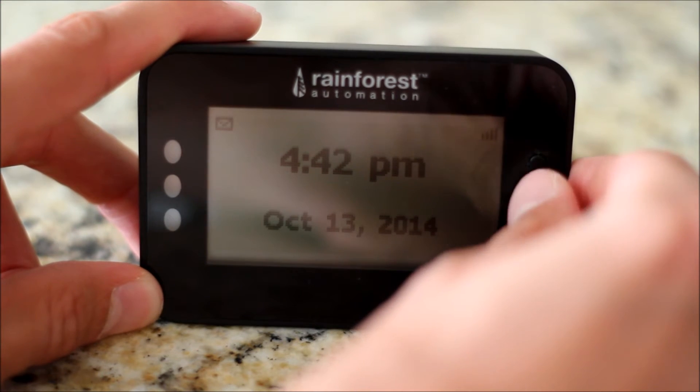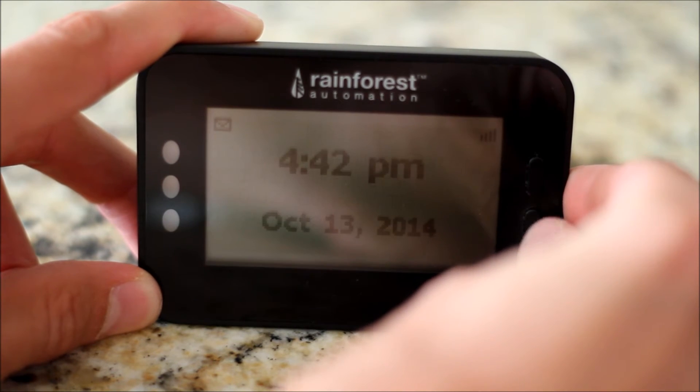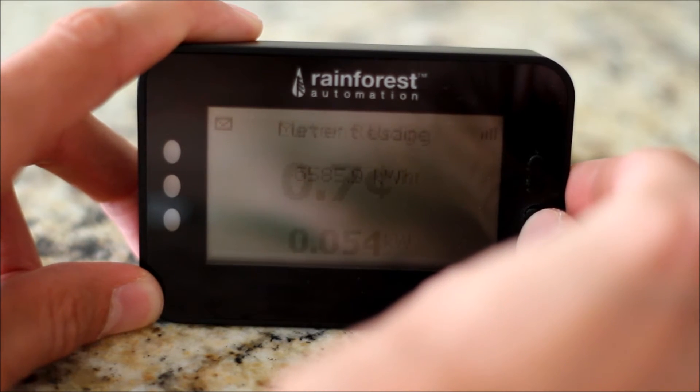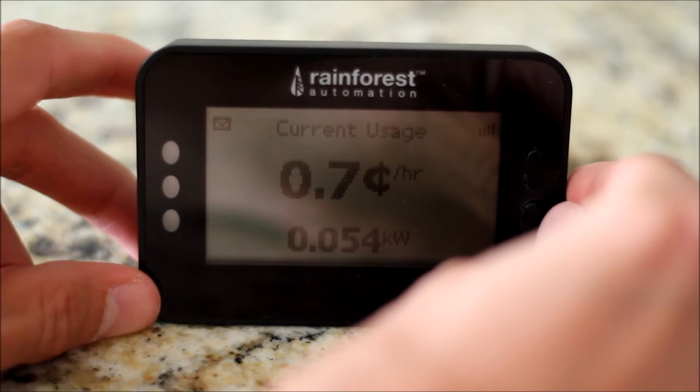Here's the current time and date, which is sent from the power meter. And then there's the actual meter reading, which should mirror exactly what's on the meter outside. Back to the home page here that I normally have up — 54 watts.